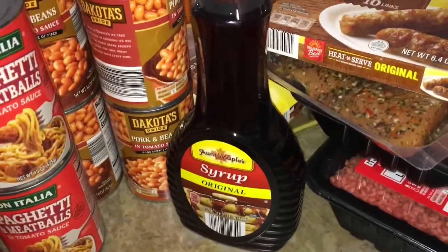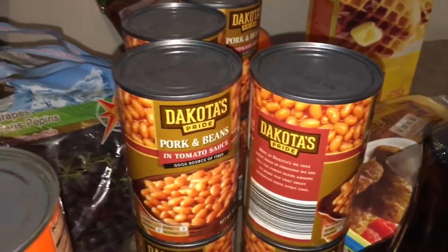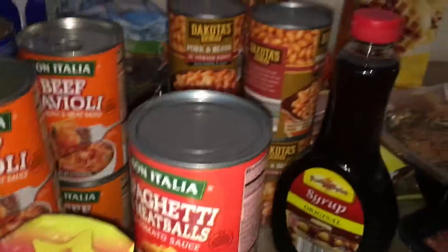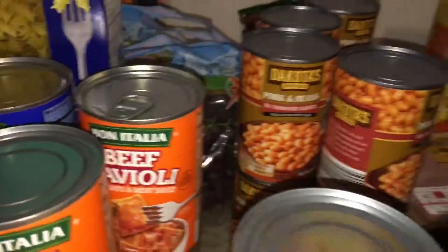We got some syrup and a bunch of pork beans. I got some breakfast sausage — two boxes of that. Those are cheesy ones you just warm up in the morning for breakfast.